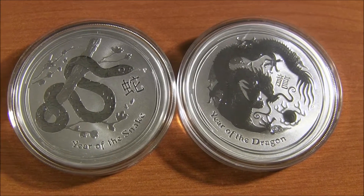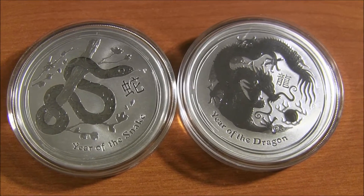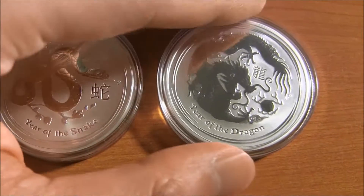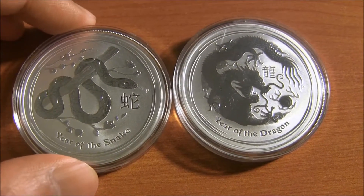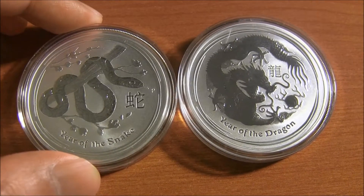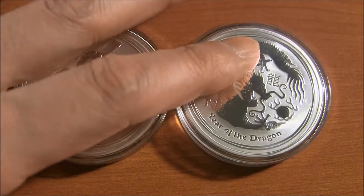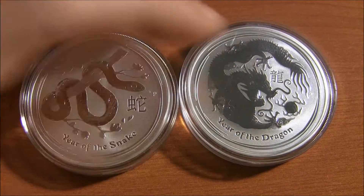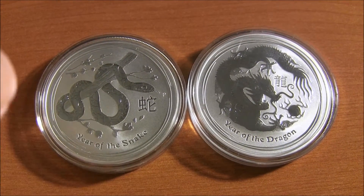Hello YouTube. I'd like to do a video today about high premium silver coins. Right now you're looking at the Lunar Snake and the Lunar Dragon from the Perth Mint. I think both of these are around $40 or more depending on where you get it. I think Gainesville has the Dragons. You might want to pick this one up because they're going to be harder to find, but almost always the Lunar Coins go up in value.